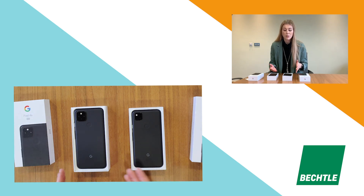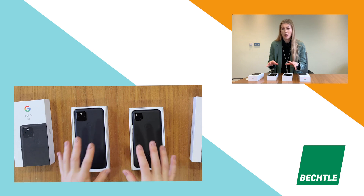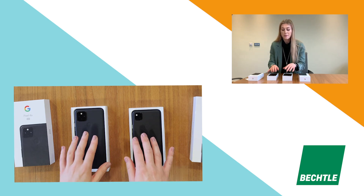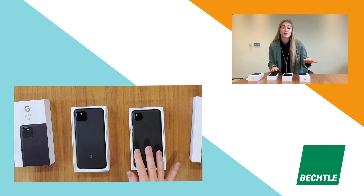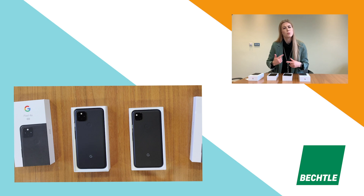I know some organisations have one phone for executive or senior-level staff and another for more everyday use. Something to consider — and it's not something Google is shouting about a lot — is the environmental consideration. All three phones, including the Google Pixel 5 which I don't have here, have been made from recycled materials. I think that's really important and I'm hoping it'll push other big brands to get on board and use recycled materials too.